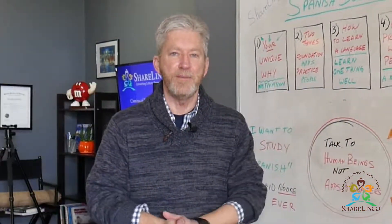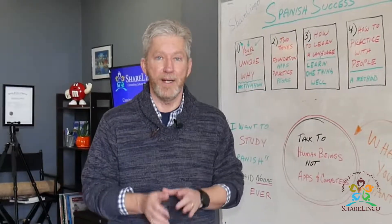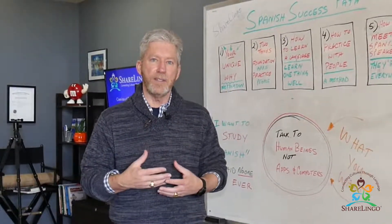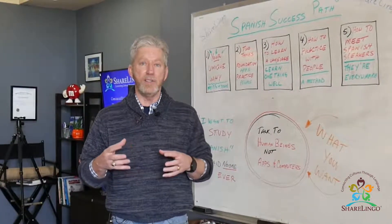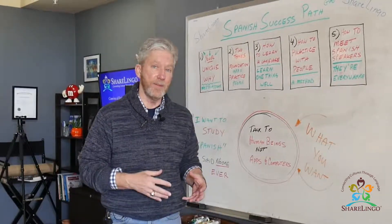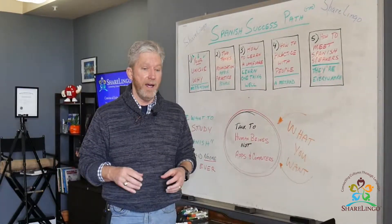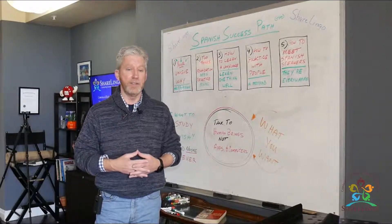Hola, como estas? I'm James from Proyecto ShareLingo and I do speak Spanish fluently, but I didn't always. In the last couple of years I've started helping people find out what it was for me that changed it from impossible to speak Spanish — I mean I failed at everything — to being easy to speak Spanish.